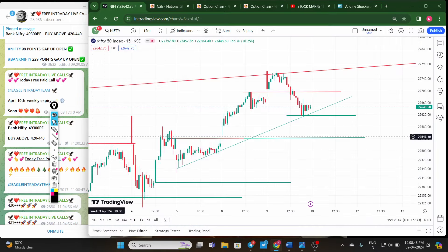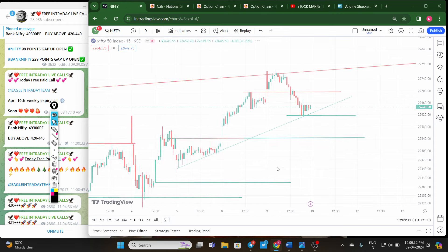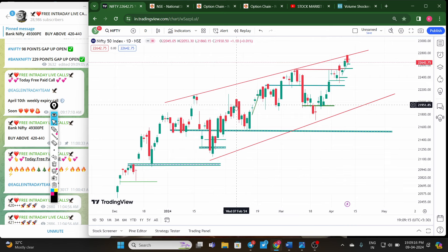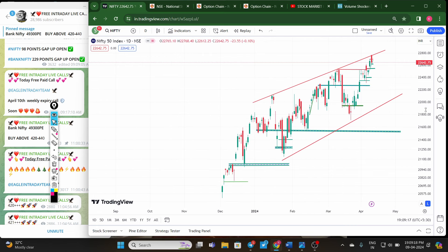Nifty and Bank Nifty both will have weekly expiry tomorrow. On today's Nifty chart, you can observe that this is the resistance level — Nifty opened exactly near the resistance level. After opening, there was immediate profit booking, then a recovery, and again complete selling. In the daily chart, Nifty is forming a bearish candle, and also a very important rising wedge pattern.